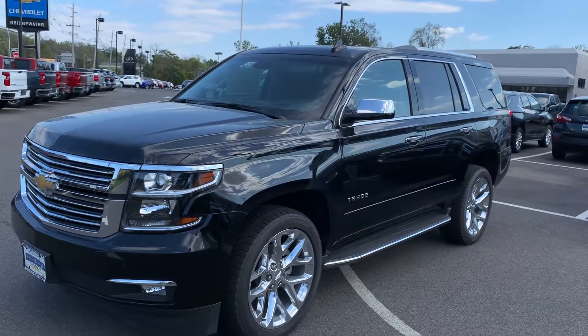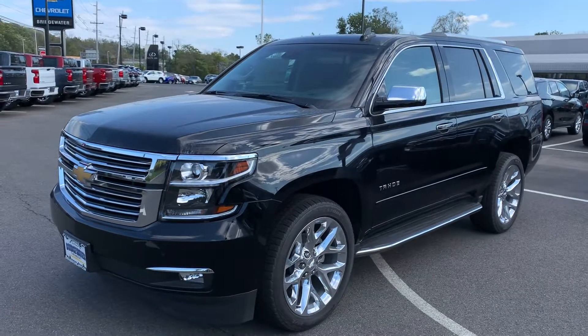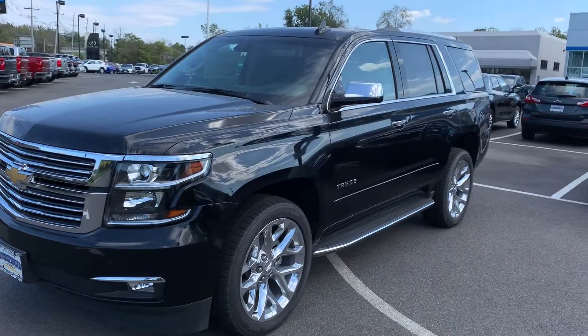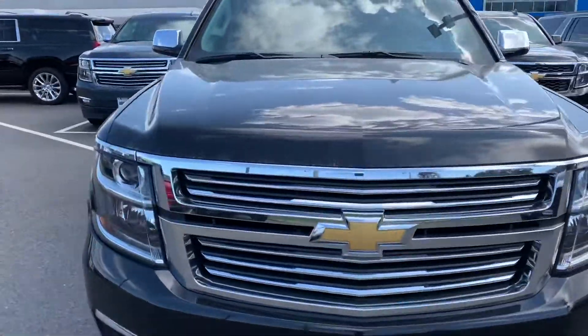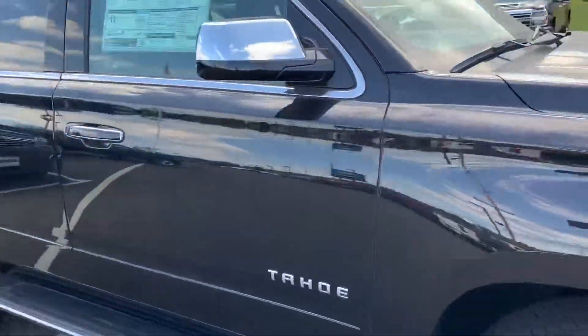Hey Robert, my name is Jim Knorr at Bridgewater Chevy, taking a video of the 2019 Chevy Tahoe you're interested in. The premier model, 22 inch wheels, chrome grille, front sensors, blind zone alert — pretty much everything you could possibly get in it.